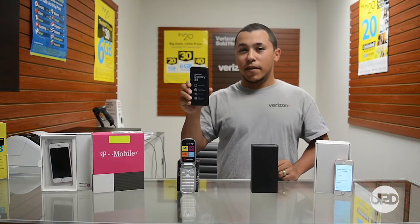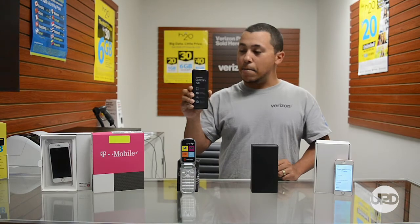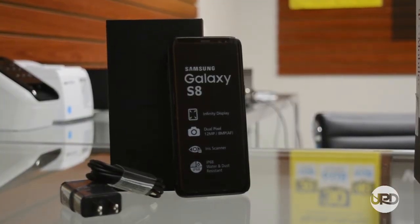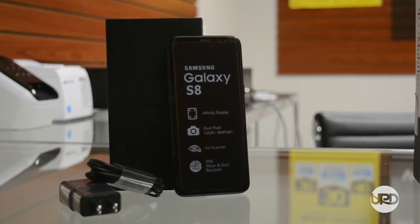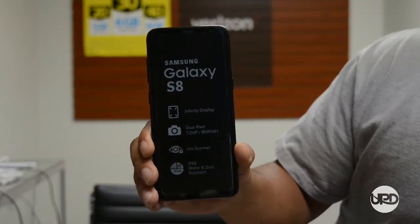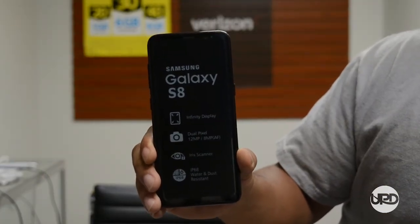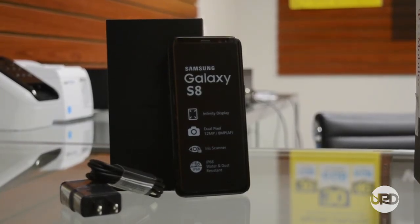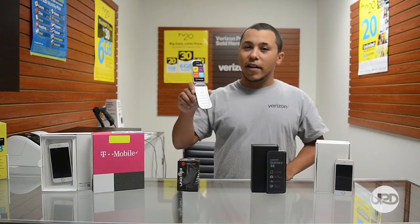Right here I have the Galaxy S8, it is A-B stock, still very, very clean, comes with minor scratches. It has a 5.8 inch screen display, a 12MP camera on the back, and 8MP in the front. It comes with 4GB of RAM and 64GB of internal memory.